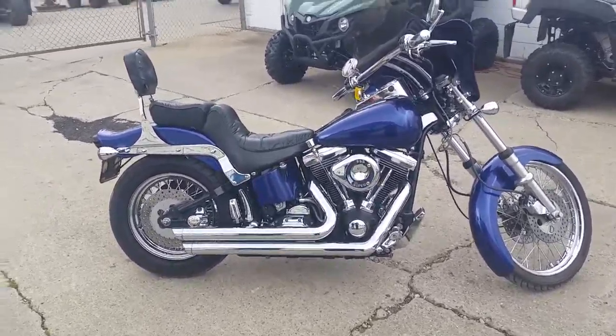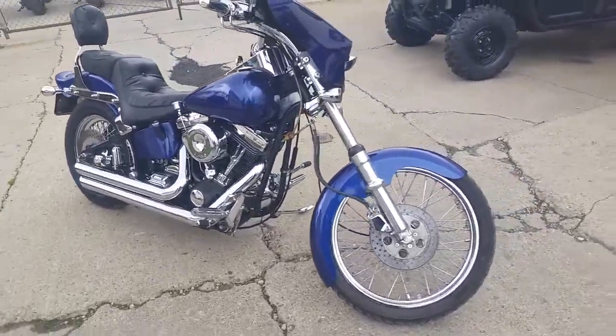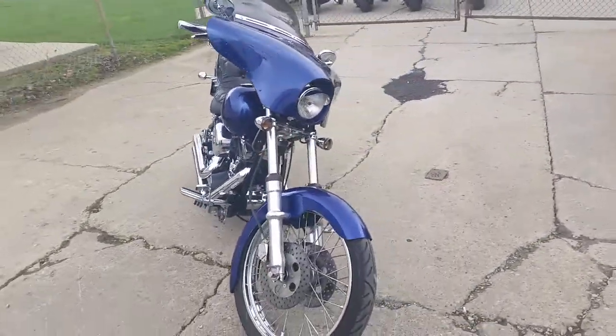Hey guys, Chad and Andrew at Approval Powersports, tuned to another video. It's a 2000 custom chopper on a soft tail frame. It's got an S&S 88 cubic inch motor.